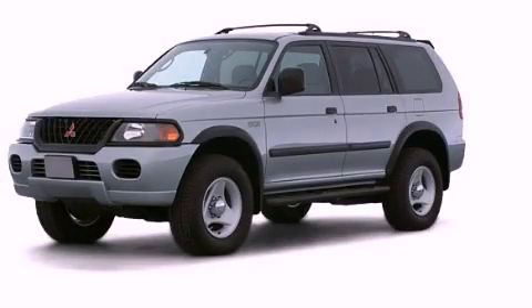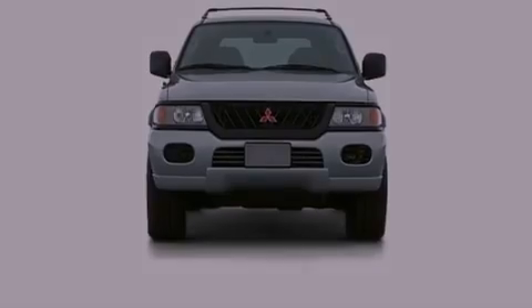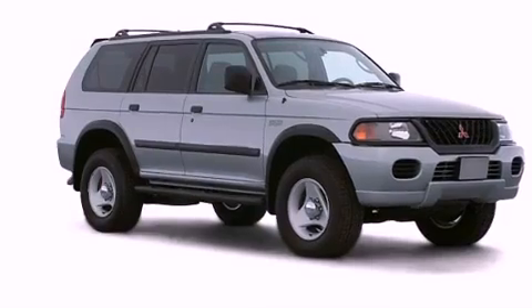This is a 2000 Mitsubishi Montero, for when safety, size, and space are of importance. Its top features include skid plates and much more.